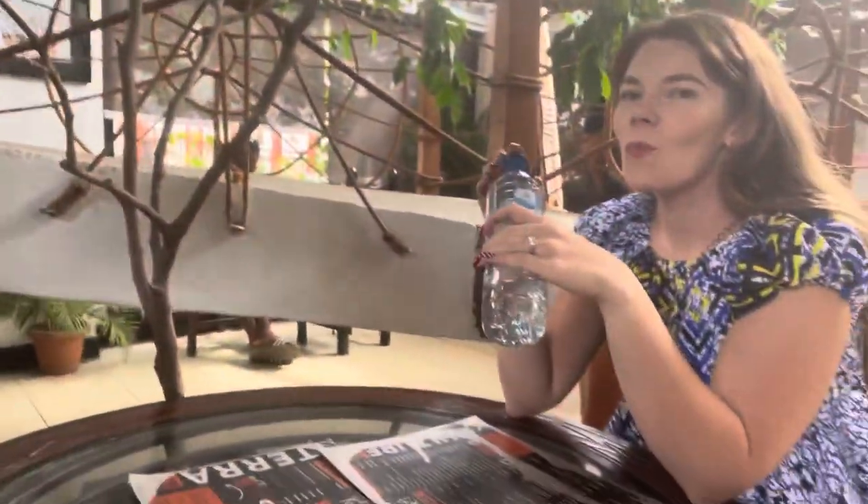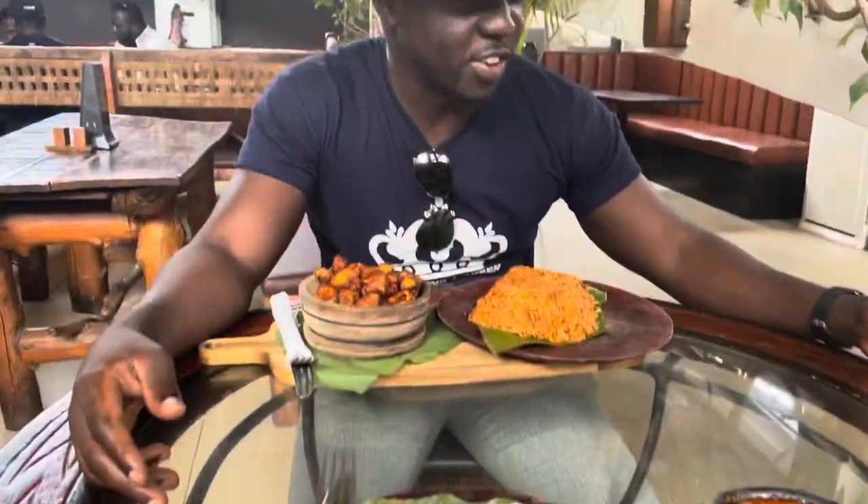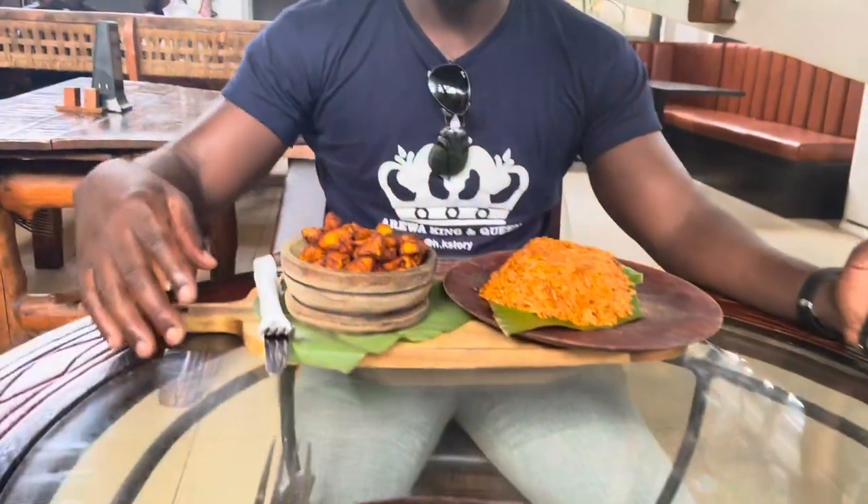We're going to sit down and try their food and give you guys a review. We couldn't see the other part today but we'll give a full review later after we've eaten. The food is here — it looks yummy!